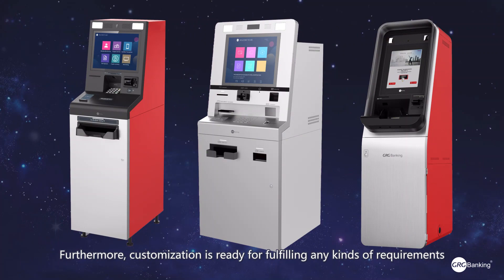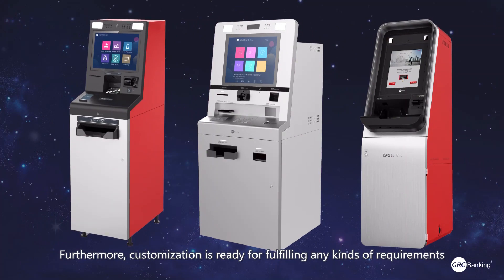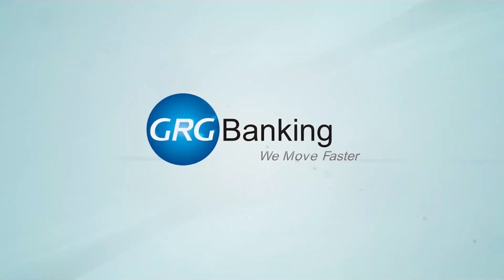Furthermore, customization is ready for fulfilling any kinds of requirements. GRG Banking. We move faster.